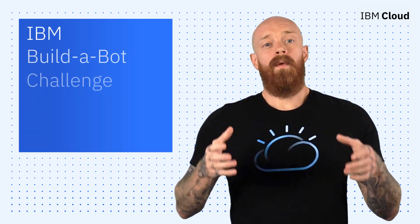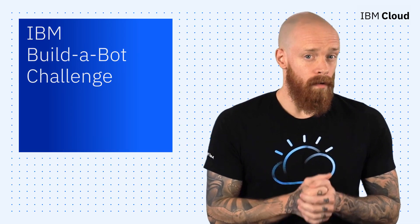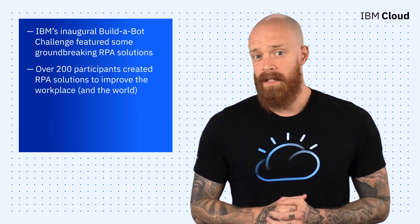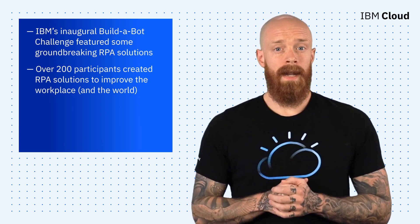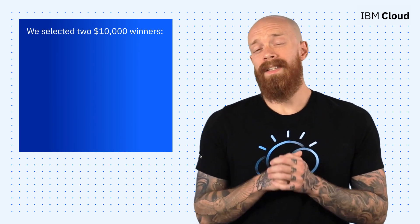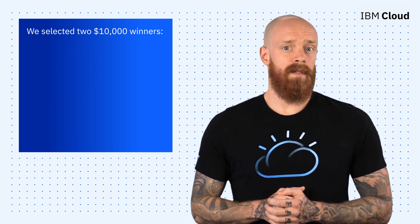To wrap things up this week, I want to take a look at IBM's inaugural Build-A-Bot Challenge, which featured some groundbreaking robotic process automation solutions. Over 200 participants created RPA solutions to improve the workplace and the world and entered them into the Build-A-Bot Challenge. We crowned two winners and recently held a webinar to celebrate the entries, which were each awarded a prize of $10,000.